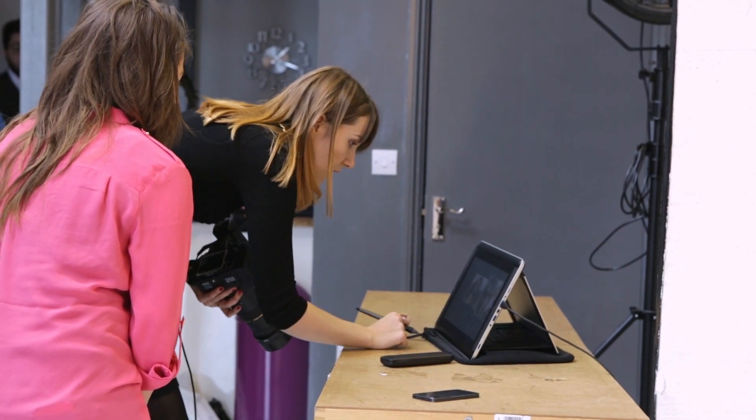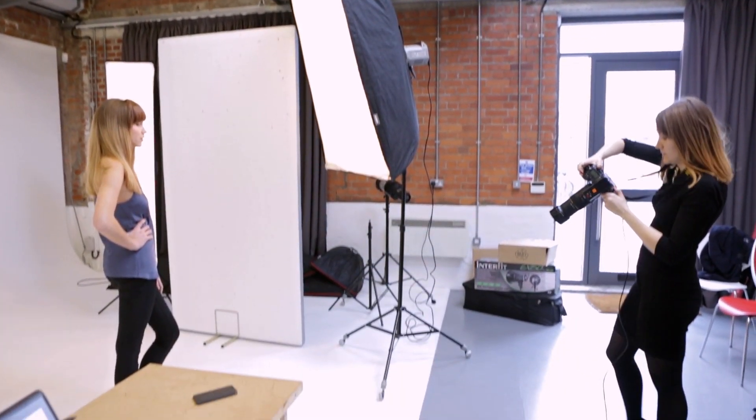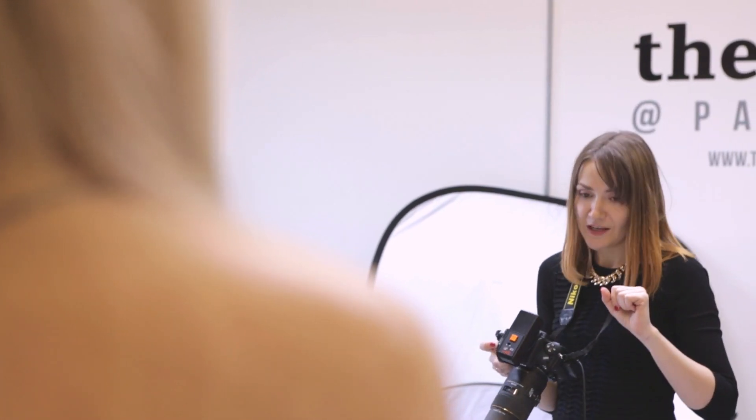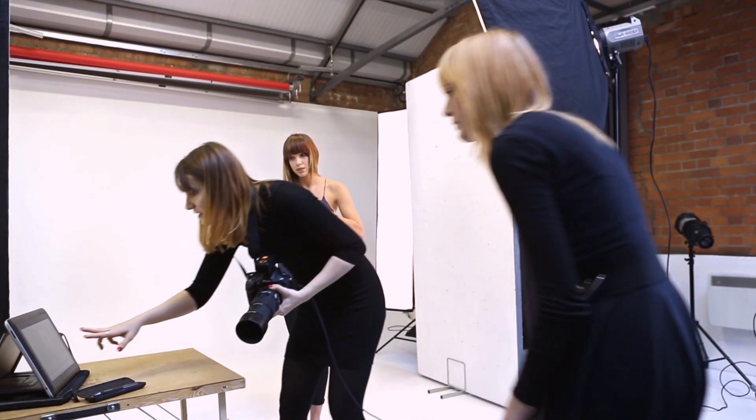I like that I can see every picture I take on the screen instantly. It gives me a better view of the shot and I can see whether anything needs to be changed or altered on set. It also helps when giving direction to models and stylists.